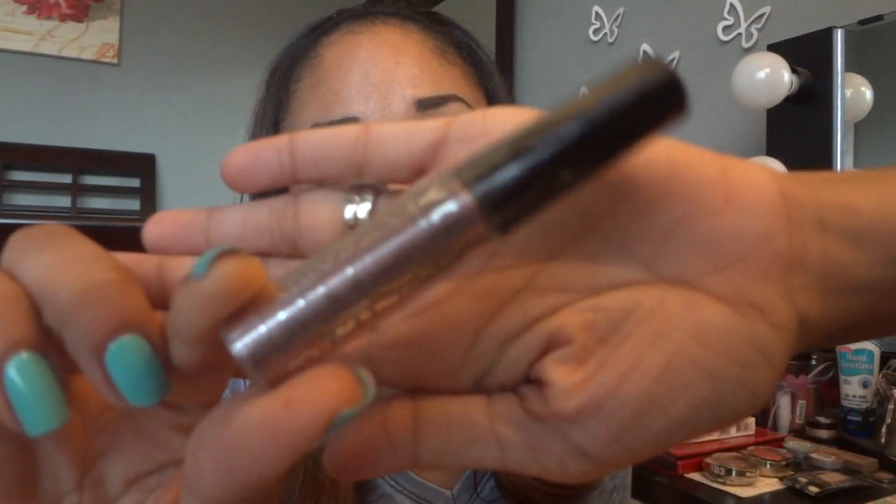The last thing I have is the NYC Sparkle Eye Dust. When I first got it I thought it was a lip gloss, but it's actually an eyeshadow. This goes for $2.99 — very cheap, since NYC products aren't that expensive. I'm assuming you can dust it over your regular eyeshadow to give it some sparkle, but I haven't even opened it yet.